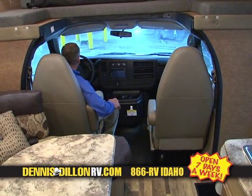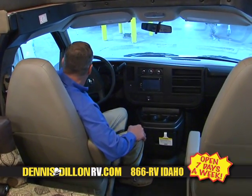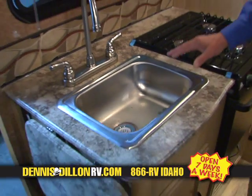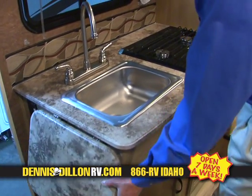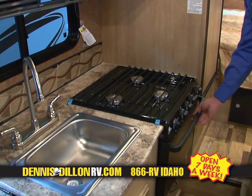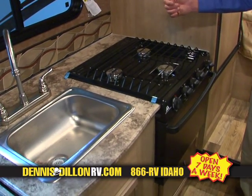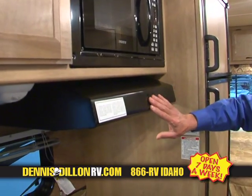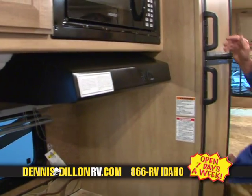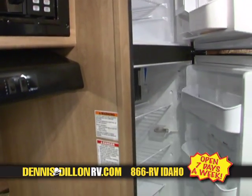It's got cruise control, tilt wheel, power mirrors, power door locks, and power windows all included. This coach comes with a single sink, high-rise faucet, and additional countertop space. Stove, oven, spark ignition so you don't have to use a lighter. Microwave, hood fan, lighting, wonderful storage. Two-door refrigerator, freezer above, refrigerator below.